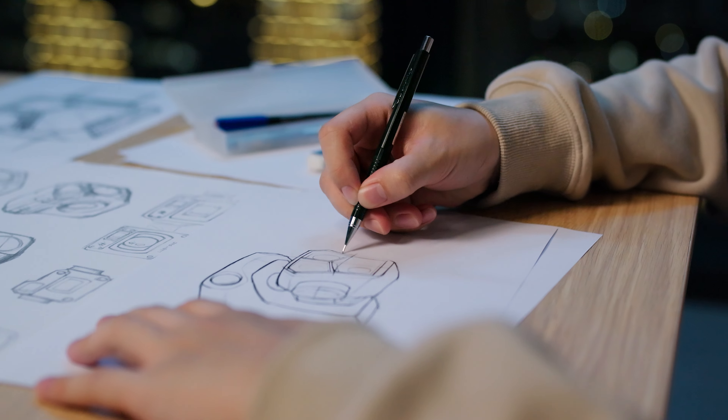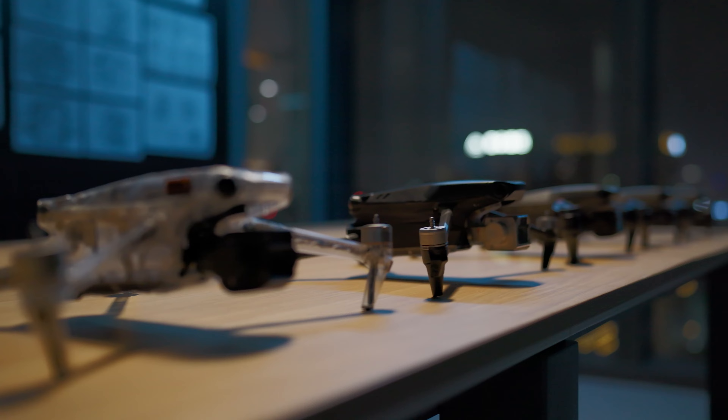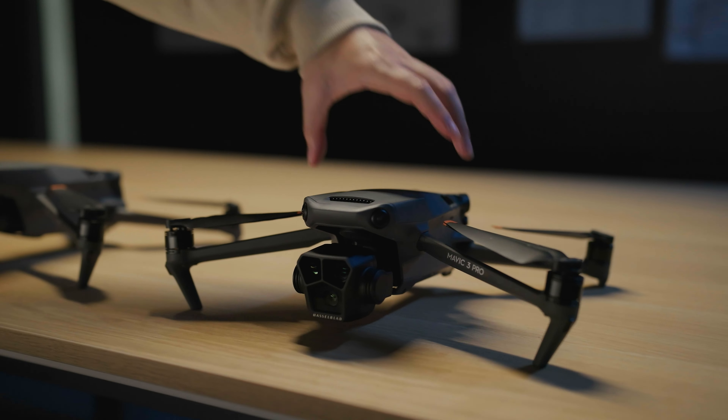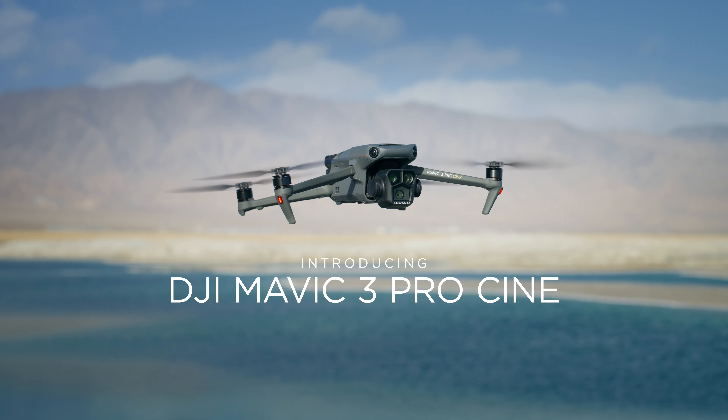With its mix of flagship imaging and exceptional portability, the DJI Mavic series has never stopped empowering creators. Now, it's time for another bold leap forward. Introducing Mavic 3 Pro and Mavic 3 Pro Cine.